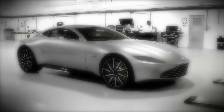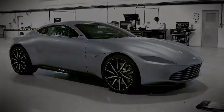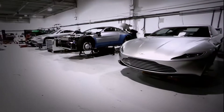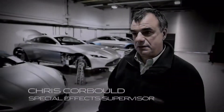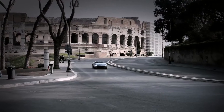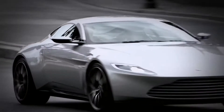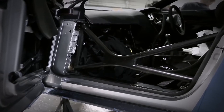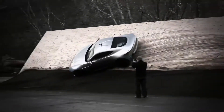We've taken delivery now of eight Aston Martins. These are bespoke — these have been specially built for this film. We've got our hero Aston Martins, which are just pristine to show their beauty. And then we've got stunt Aston Martins, which are fully roll-caged up, so stunt drivers have been putting them through their paces.